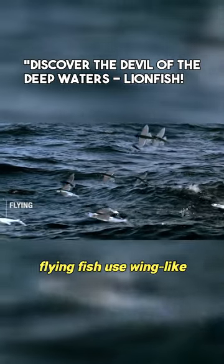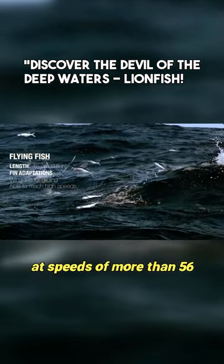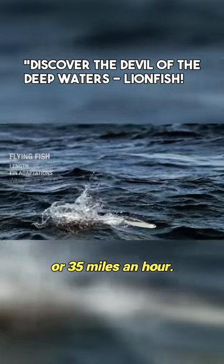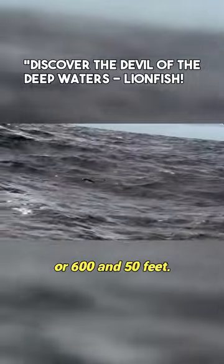At the surface, flying fish use wing-like pectoral and pelvic fins to propel themselves out of the water at speeds of more than 56 kilometres, or 35 miles an hour. Once airborne, their rigid wings allow them to glide for up to 200 metres, or 650 feet.